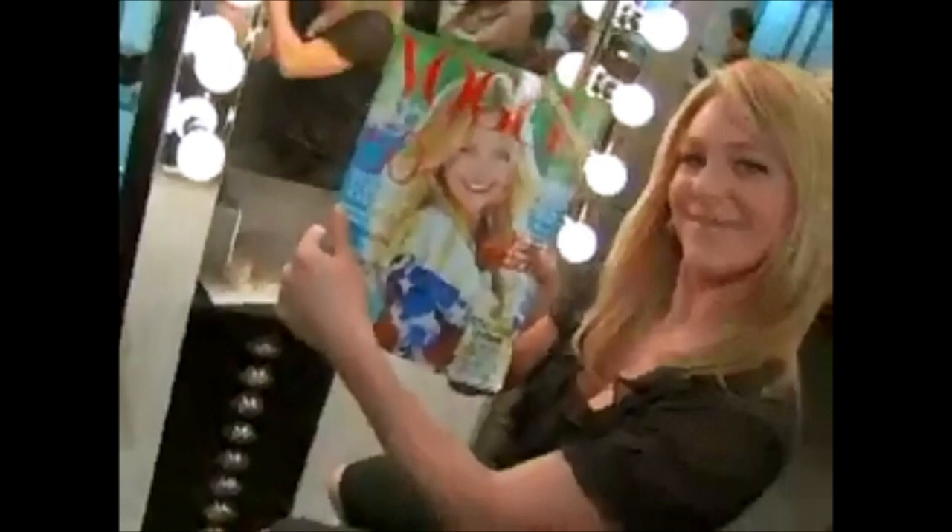Thanks for watching Better TV — always on with home, family, life. Email us at ideas@better.tv. Together we make it better.